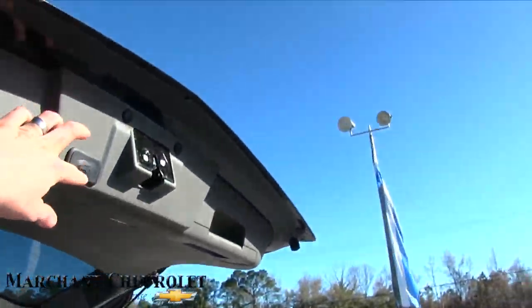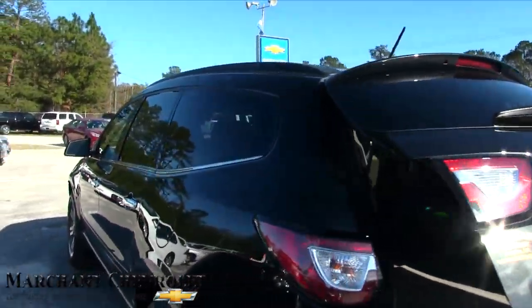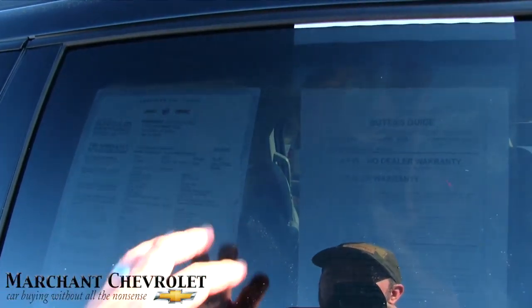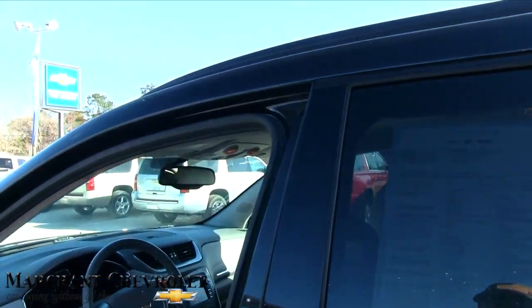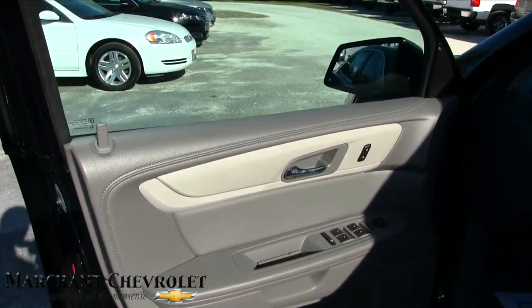This car is pretty much fully loaded and we're getting ready to walk on in and take a look at the inside. But first, let's quickly look at the price on the window. Mileage is 45,336. The price is $24,986. Stock number is $12,201.